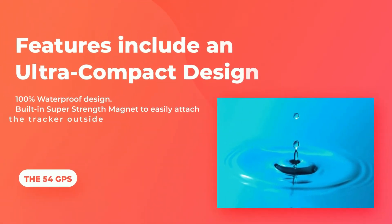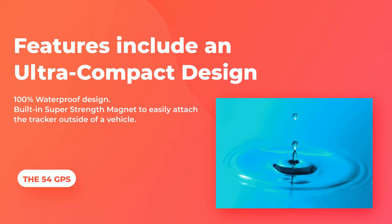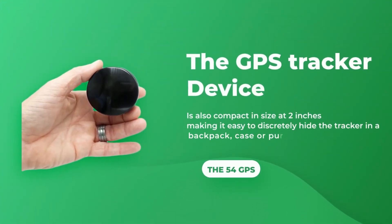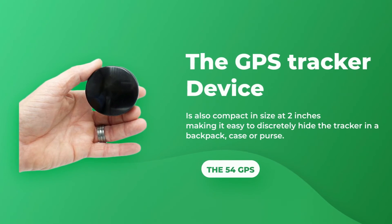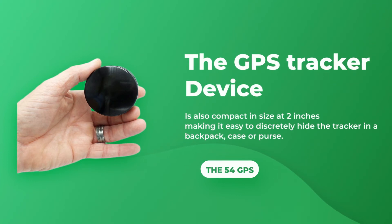Features include an ultra-compact design, 100% waterproof design, and a built-in super-strength magnet to easily attach the tracker outside of a vehicle. The device is compact at 2 inches, making it easy to discreetly hide the tracker in a backpack, case, or purse.